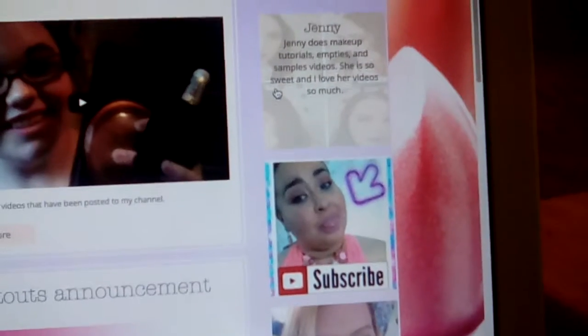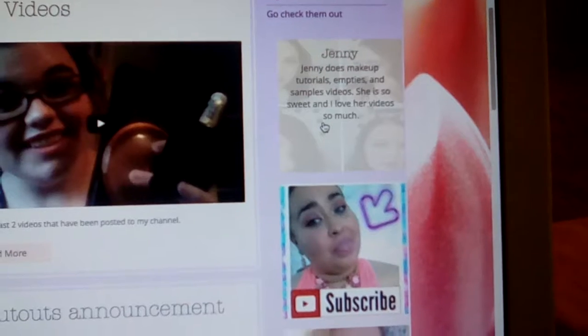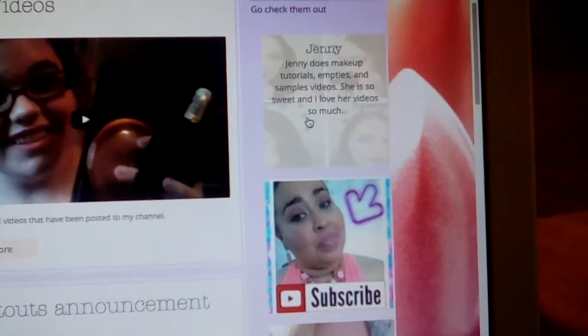My website is in the description, and if I remember I'll put the link to my Facebook as well if you want to go add me on that. And then it's got my Twitter, Instagram, Pinterest, and my email.